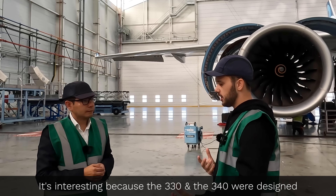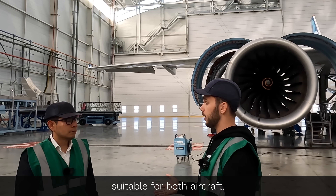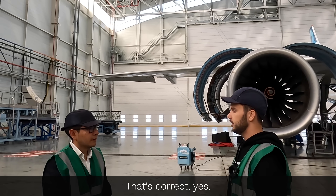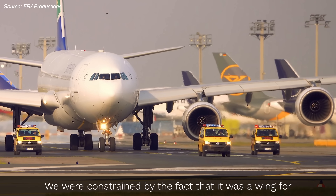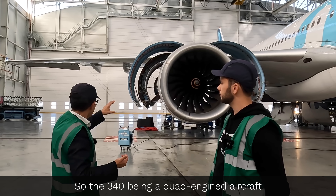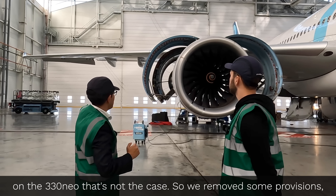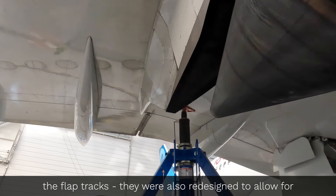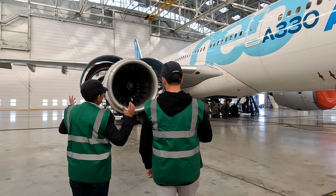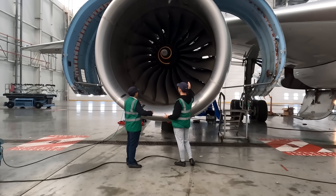It's interesting because the 330 and the 340 were designed kind of in conjunction, and as a result there were some concessions made with the wing to make sure it was suitable for both aircraft. This new wing has been restructured and re-optimized specifically for the 330 NEO. We were constrained by the fact that it was a wing for two different airplanes; now it's a wing only for the 330 NEO. The A340, being a quad-engine aircraft, needed a dual set of pylons on each side — that's not the case on the 330 NEO. So we removed some provisions. The flap tracks were also redesigned to allow for better fuel efficiency and reduced drag.